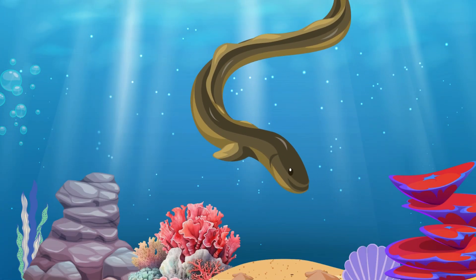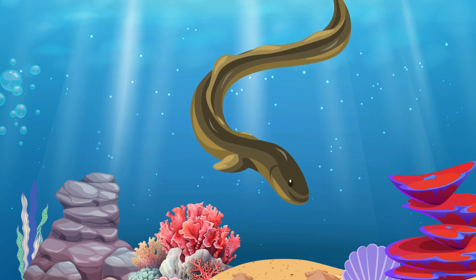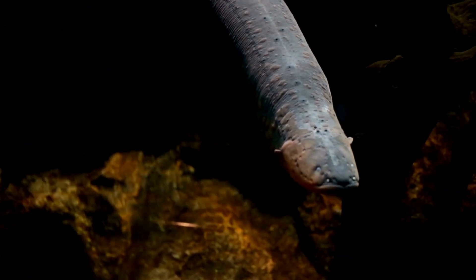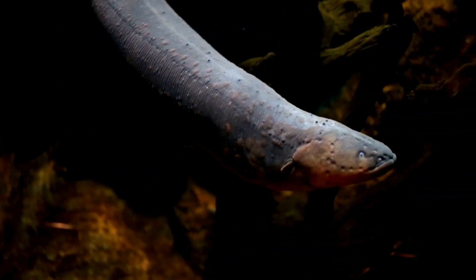Eel. Eels are long, snake-like fish that live in both the ocean and freshwater rivers. They have smooth, slimy bodies that help them glide through the water.